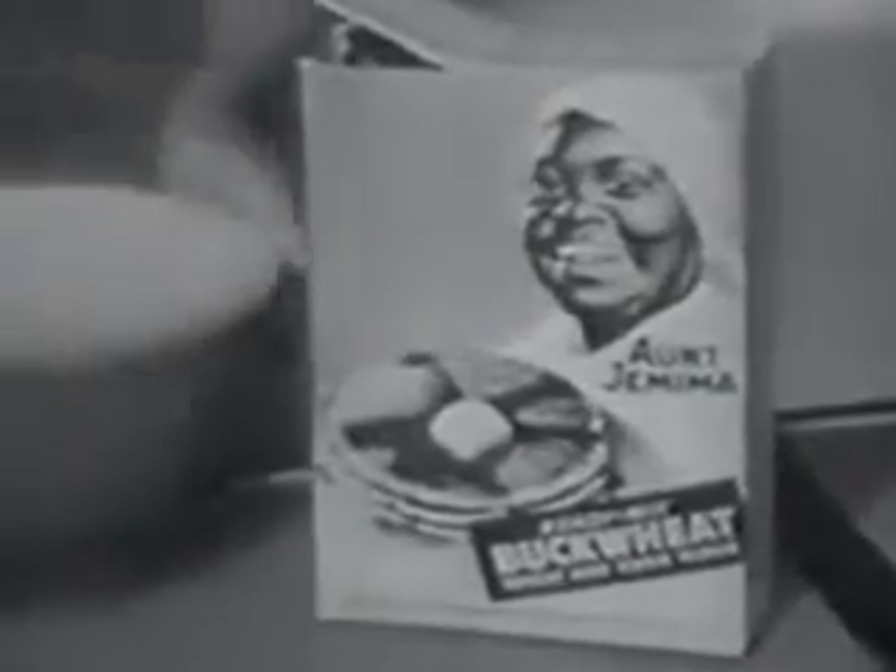And they're so easy. Just pour out Aunt Jemima buckwheat mix from the yellow box, then add milk. Serve with crisp brown pork sausage, or with ham or bacon.